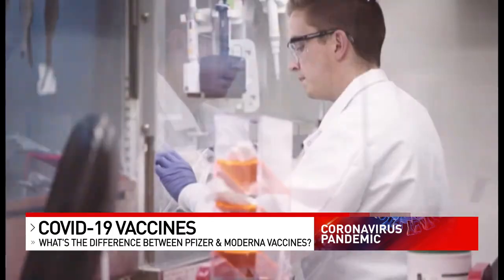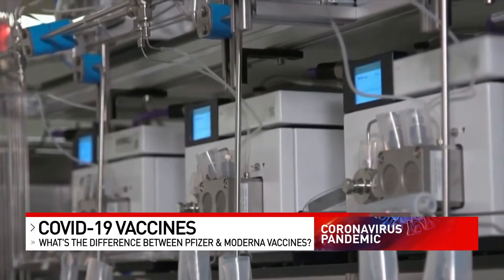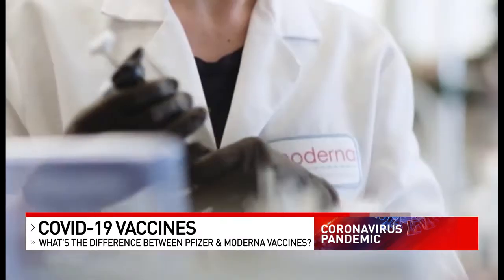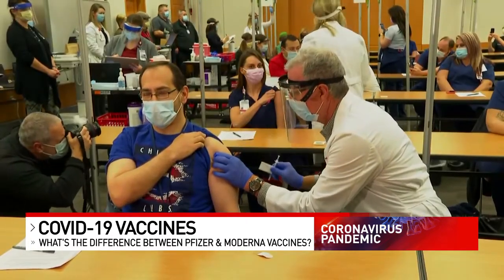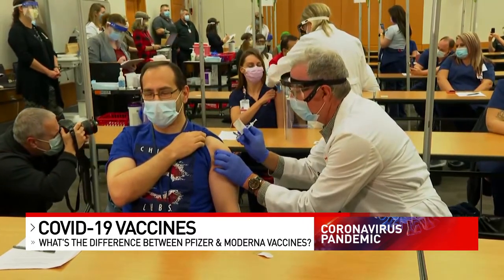As for differences, the one difference between the two products relates really to the cold chain requirements. The Pfizer vaccine needs to be kept at extremely cold temperatures and given within six hours after it's readied for use. Moderna just needs ordinary refrigeration and can be held up to 12 hours. This makes it easier to access for some rural areas and globally for those who may not have this kind of transportation and storage.